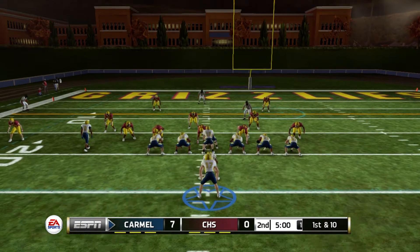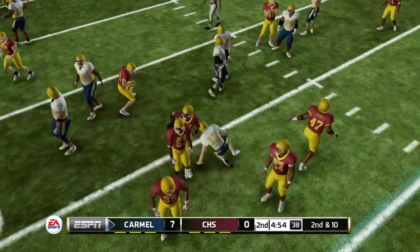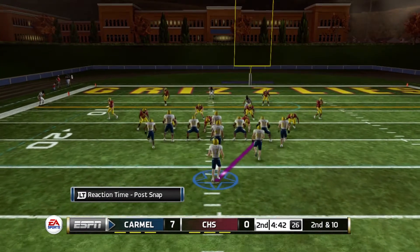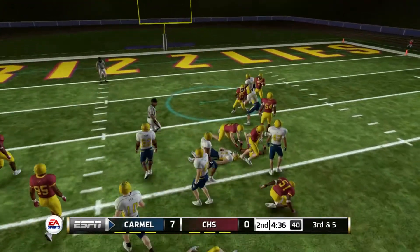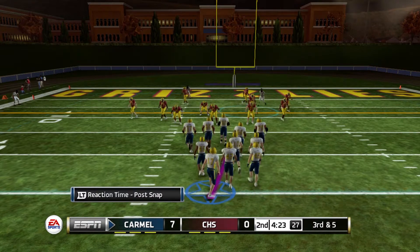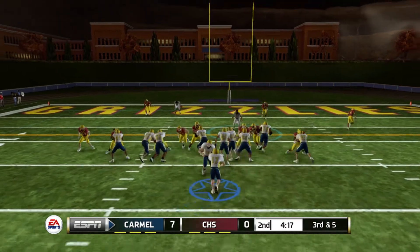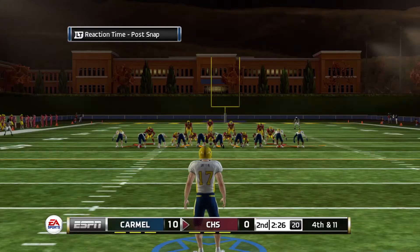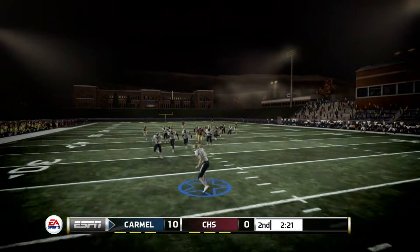Second quarter, ball on the 18 yard line. Hands the ball off and we run right into our blockers for no gain. Second and ten from the 18 — takes the snap, hands it off, run into blockers again but still able to get five yards, making it third and five. With 4:20 left in the first half, still only seven to nothing, I'm brought down on my shoulder pads after a gain of two. We're able to keep the field goal, making it ten to nothing.